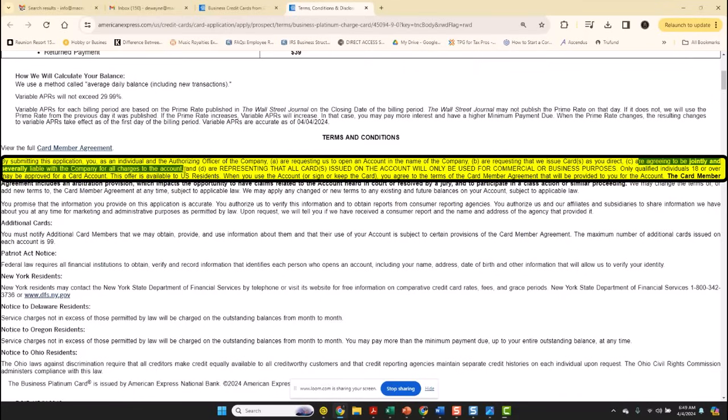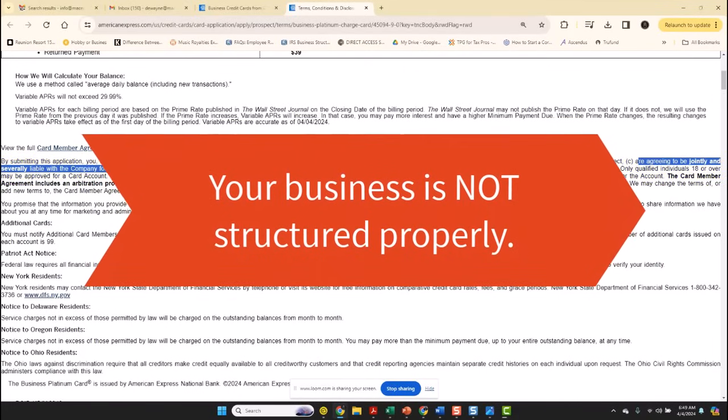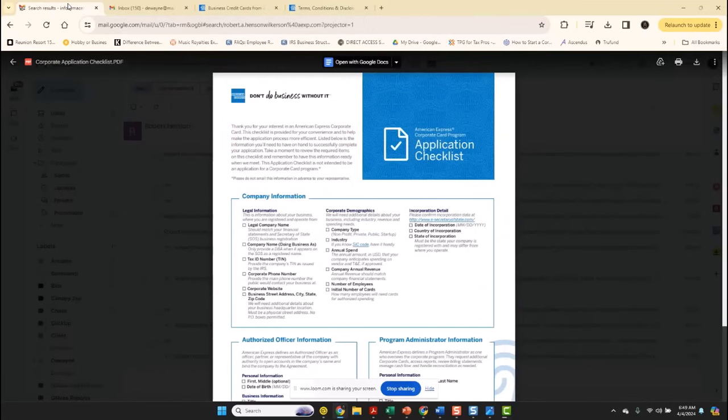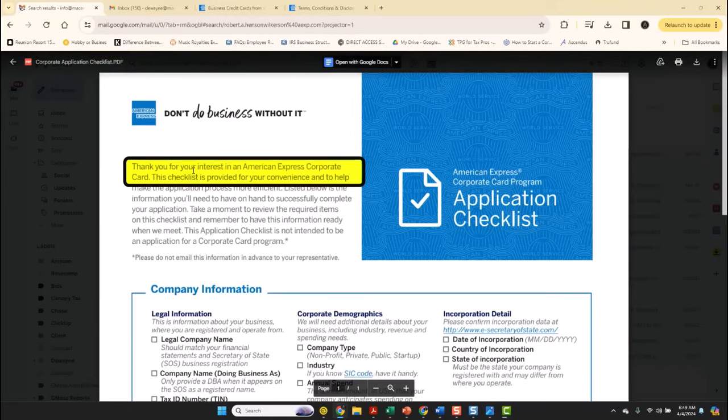Now wait a minute — I thought you just said I don't have to use my social security number. Well, this is because your business is not structured properly.